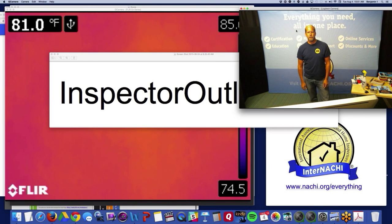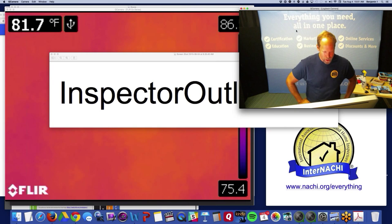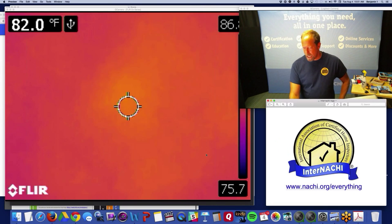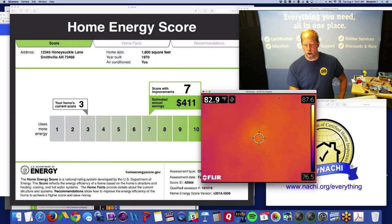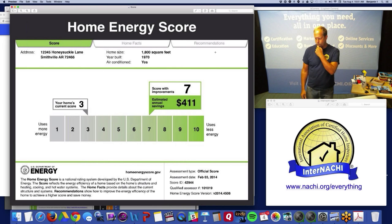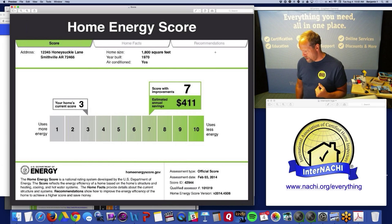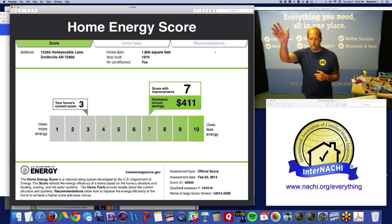Hi everybody. My name is Ben Gromyko. I am from InterNACHI — the International Association of Certified Home Inspectors. We train and certify inspectors all over the world. We're the world's largest organization of residential and commercial property inspectors. Tonight's webinar is a free live online webinar, and we do these about every month. This one is about the Home Energy Score — what it is and how you as an inspector can make money providing these scores to your clients.